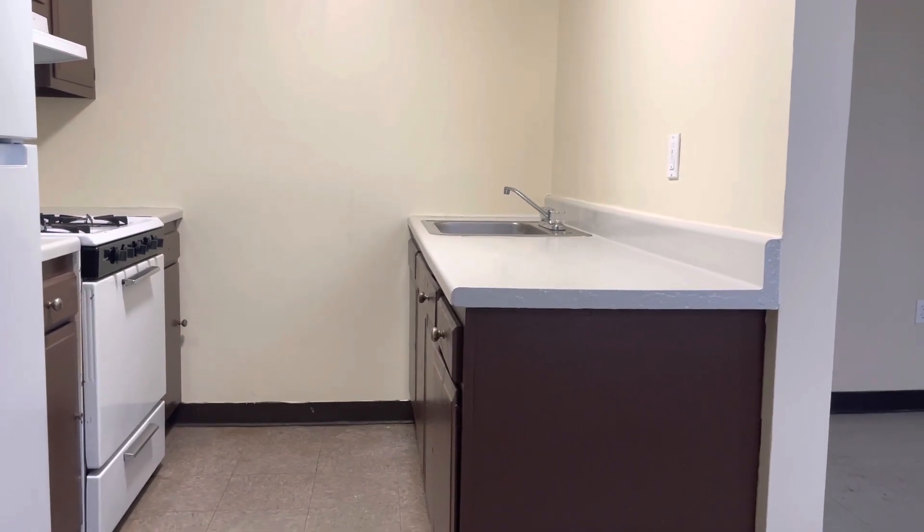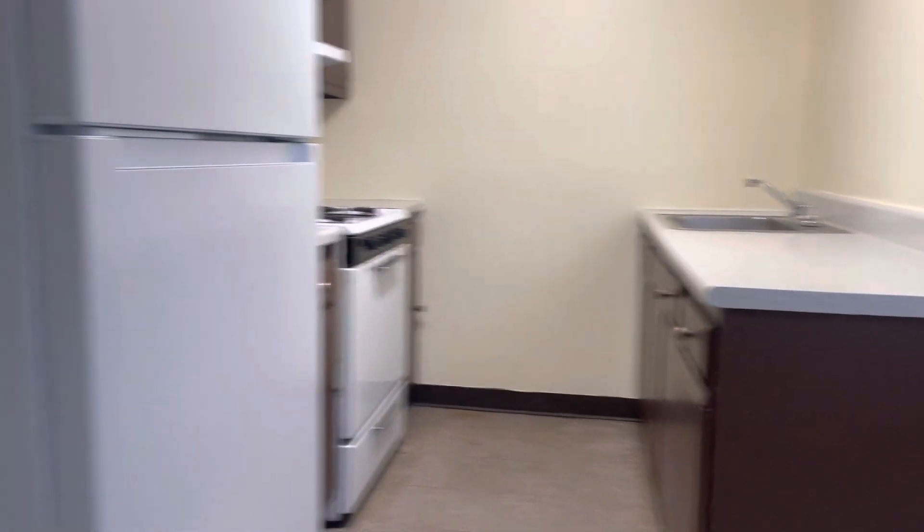3rd floor, 3-bedroom, 1-bathroom apartment for rent. Let's start our video tour right when you walk in here.